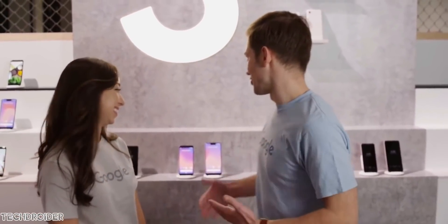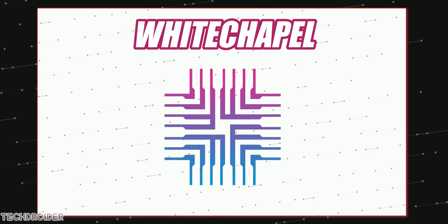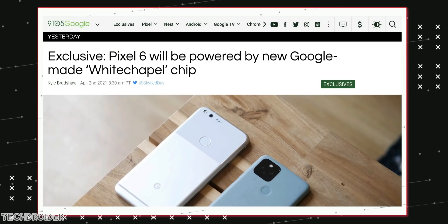Shocking news: Google's in-house silicon is set to go one-on-one against Qualcomm, Exynos, and Apple's A14 silicon. The Pixel 6 and Pixel 6 XL are officially coming with Whitechapel CPU, also known by its internal codename GS101.